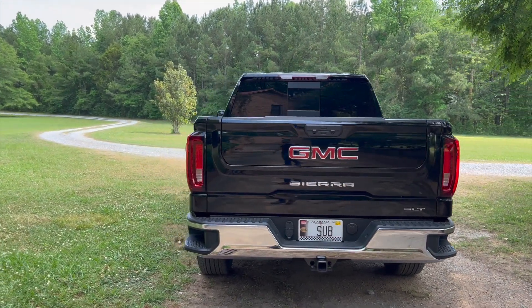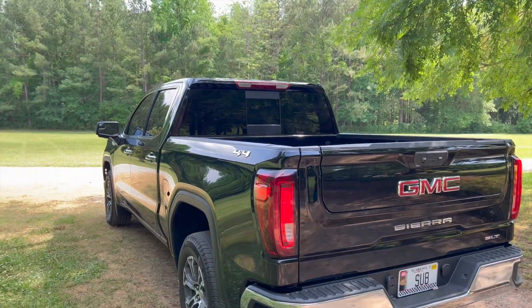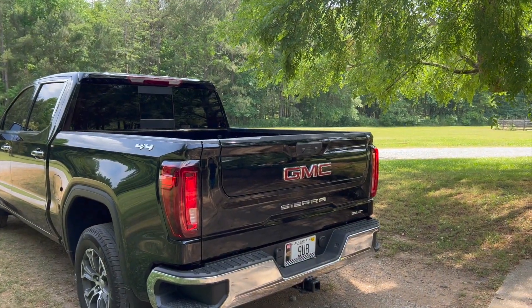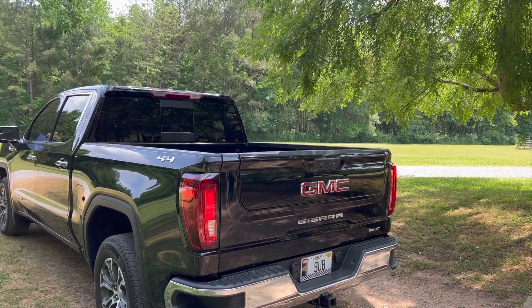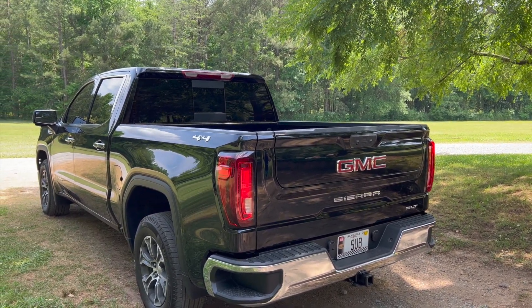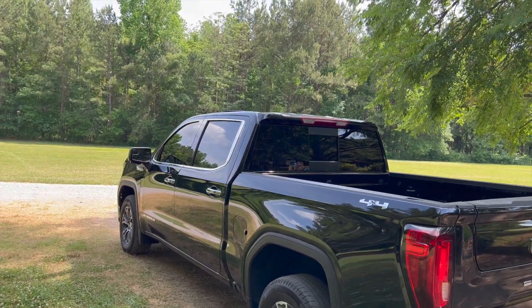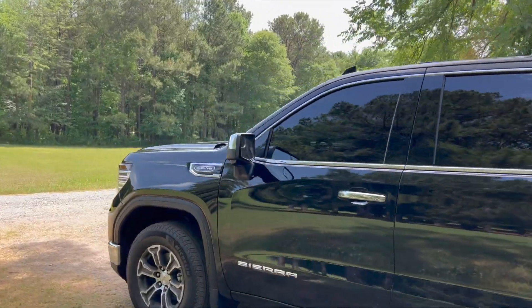Got a little emblem off that corner — gotta debadge the whole thing. These badges right here, those have got to go for sure. Unsure if I want a completely naked rear tailgate — I got new emblems, some black and chrome, but I'm not sure if I want it completely debadged or with the new emblems on there. Let me know what you think — would it look better completely clean, or with fresh blacked-out badges? But yeah dude, it looks so freaking good. I'm stoked.